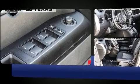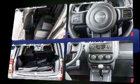Top features include a split-folding rear seat, a rear window wiper, a tachometer, an outside temperature display, and more.